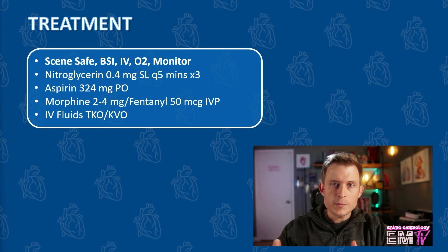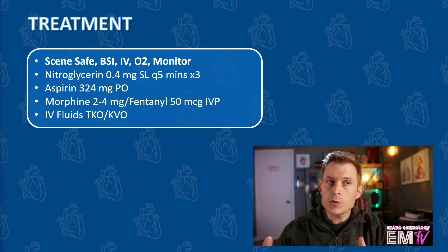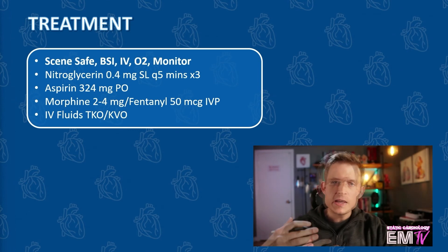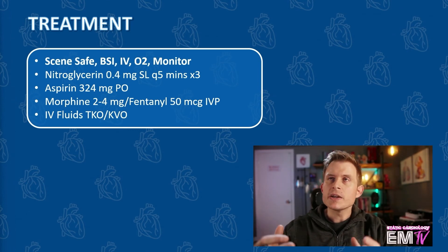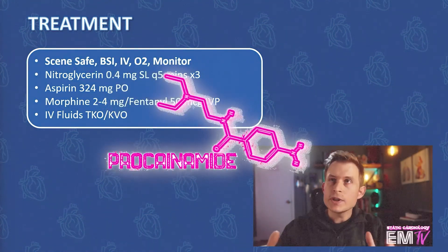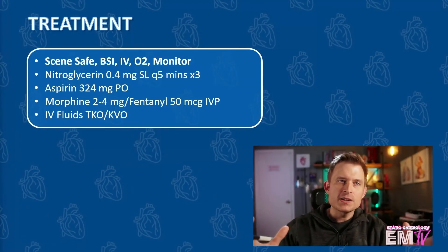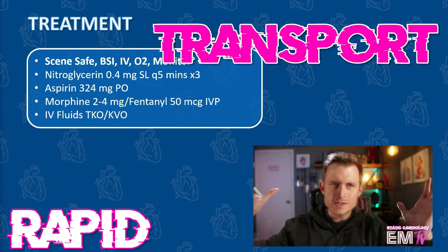I could then consider hanging IV fluids at a TKO or KVO rate. Now in real life, if I had a patient with newly discovered Wolf-Parkinson-White, I would certainly put pads on them in anticipation of a malignant tachydysrhythmia and have my antidysrhythmic of choice — procainamide — ready to go. But because this is static, the patient's condition won't change. And finally, rapid transport. That's it.